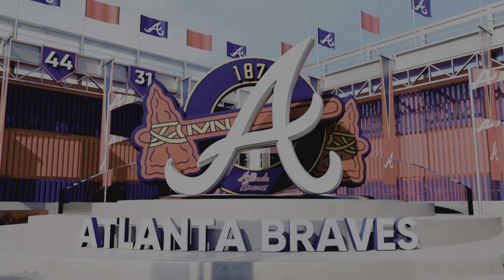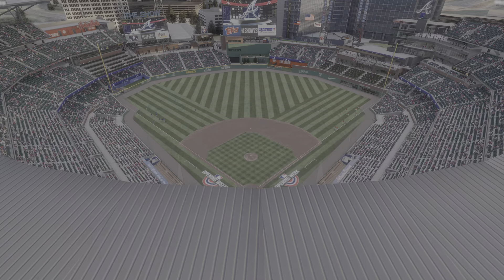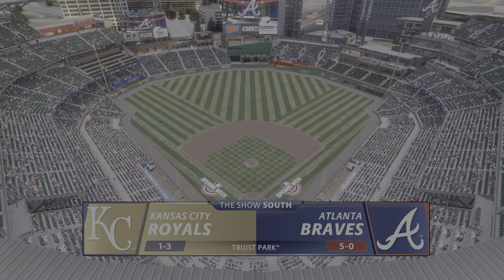Interleague Baseball on MLB The Show. It's the Kansas City Royals going up against the Atlanta Braves.